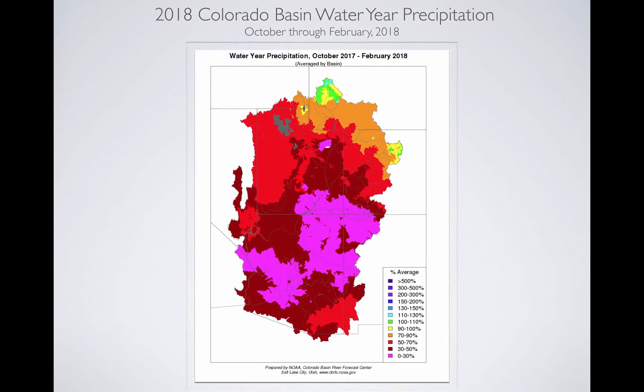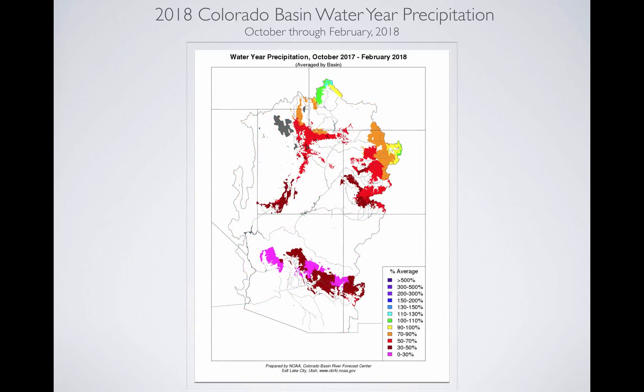When you combine the beginning of the water year from October all the way through February, this is what you see as far as precip goes. A lot of the areas in southern Utah are less than 30 percent. Some areas are 30 to 50 percent — that's the amount of precipitation that's fallen since October 1st through February. The farther north you go, it gets better, but it's still not great. In the mountains, where it counts, it's still roughly 50 to 70 percent over a great deal of the area. Up in the Bear, maybe 70 to 90 percent, and that's our healthiest watersheds through Utah.